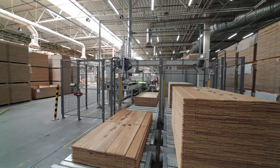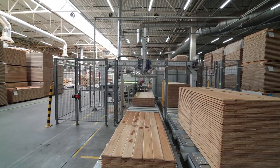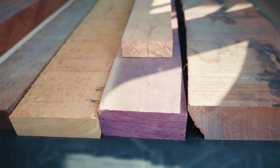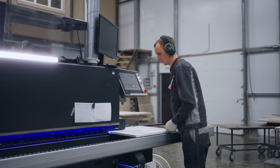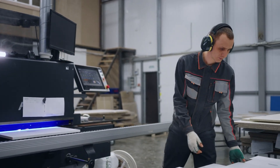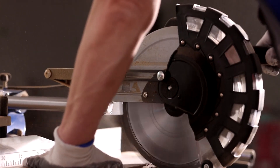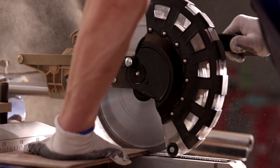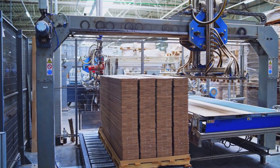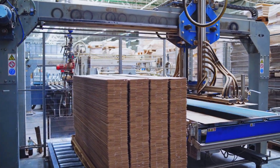These hot panels are then slowly cooled in step coolers. Controlled cooling prevents deformations or internal stresses. The panels then go through calibration and sanding, giving them precise thickness and a smooth surface. Finally, they are cut to standard formats and subjected to rigorous quality control. Only panels meeting density, strength, and dimensional accuracy standards are marketed.